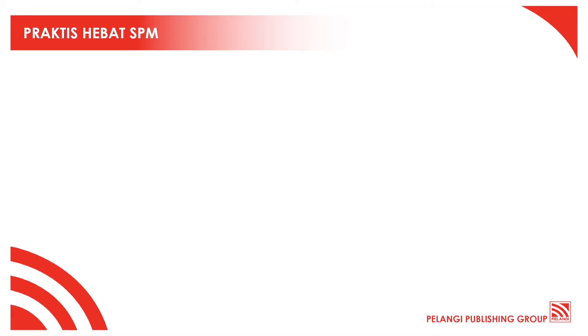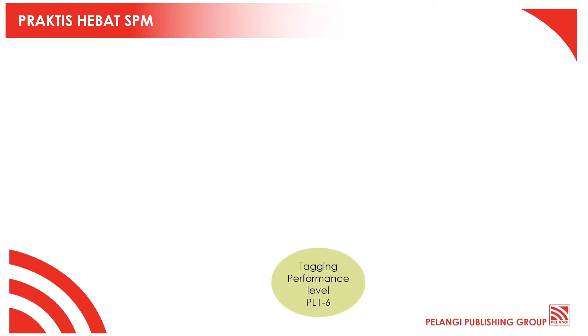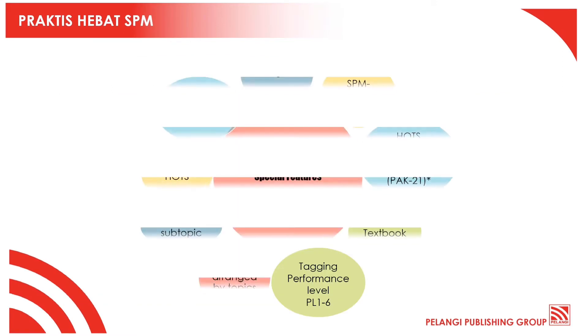As you can see, these are the details of the book and a list of our experienced authors for this book. Now let's see some of the special features in this book.